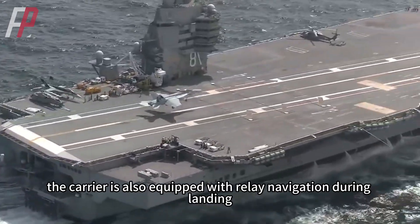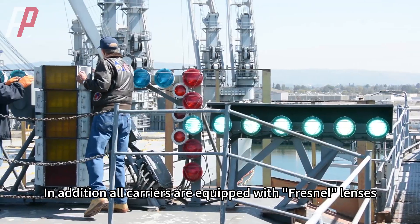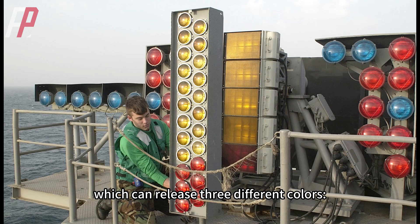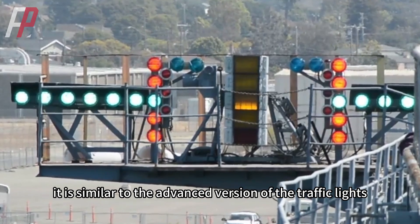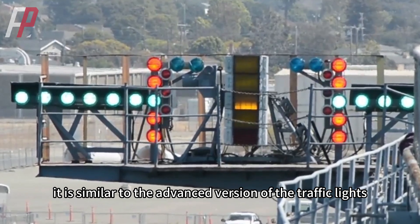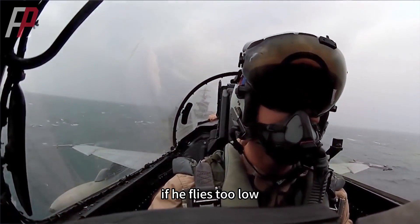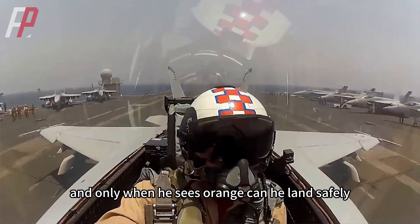At the same time, the carrier is also equipped with relay navigation during landing. In addition, all carriers are equipped with Fresnel lenses, which can release three different colors — yellow, red, and orange — to help carrier-based aircraft land safely, similar to an advanced version of traffic lights. If the pilot flies too high, he can only see yellow; if he flies too low, he can see red; and only when he sees orange can he land safely.